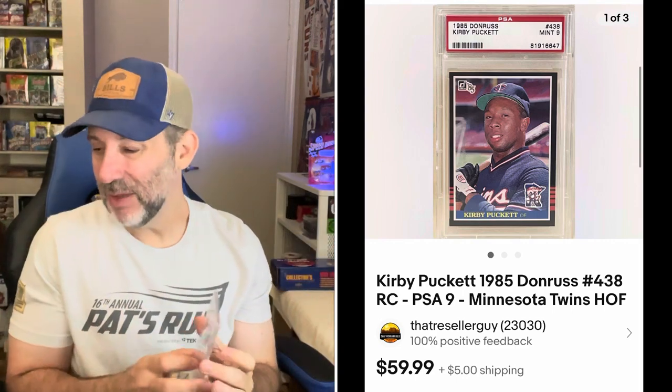Kirby Puckett — I love watching the Twins and Kirby Puckett play back in the day, such a good player. PSA 9 1985 Donruss rookie card. This is one I bought kind of when cards got going crazy again during COVID — I was buying a lot of this type of 80s PSA 9 stuff that was going up. I think I paid about $45 for the card. I'm not making much after all the fees. Sold it for $59.99 plus shipping — paid $45, sold for $60, so making a little bit, just not too much.